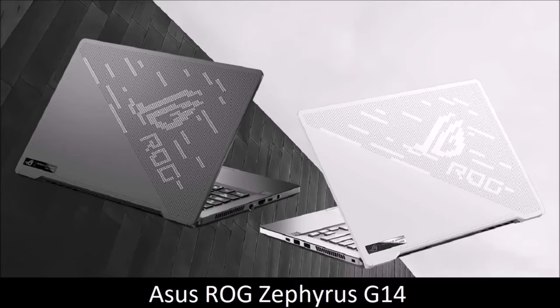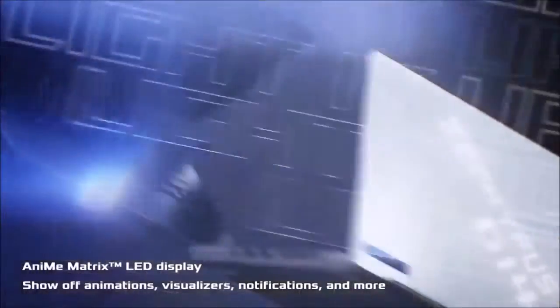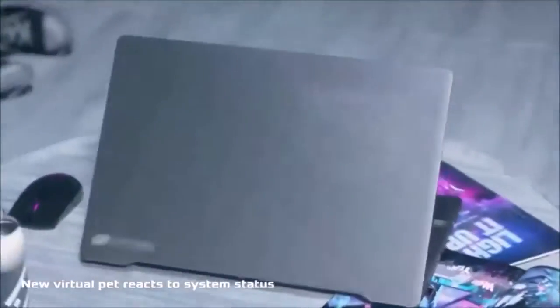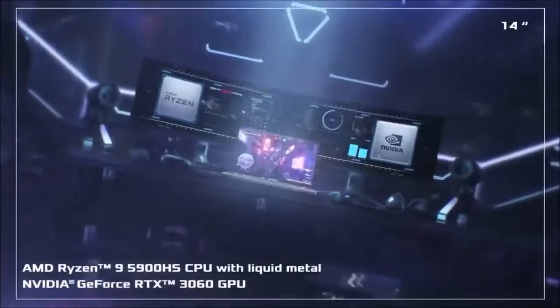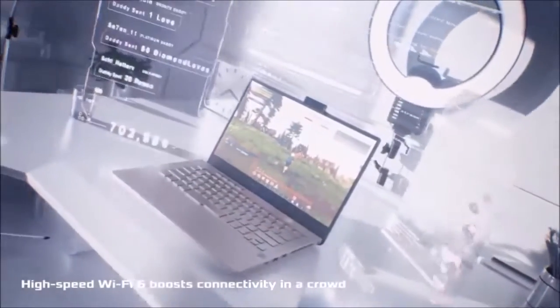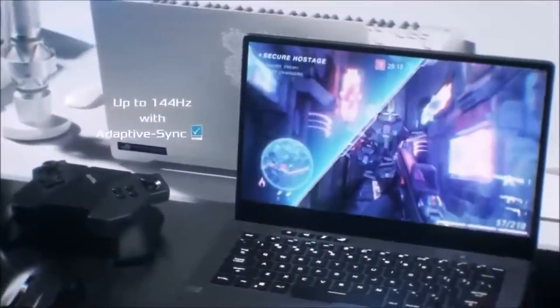Asus ROG Zephyrus G14 — best gaming laptop for most people. The Zephyrus G14 is an excellent gaming laptop from Asus. One of the hardest aspects of creating a gaming laptop is to build a machine that packs enough power to run the latest AAA titles in a body thin and light enough to be easily transportable. The Zephyrus G14 manages to achieve this balance by using the new AMD Ryzen 4000 processors, which provide the necessary power without discharging the battery in a snap. Add to this NVIDIA's latest GeForce RTX graphics cards and a beautiful 1080p anime matrix LED panel with a refresh rate of 120Hz, and you get a portable gaming machine that weighs just 3.5 pounds.